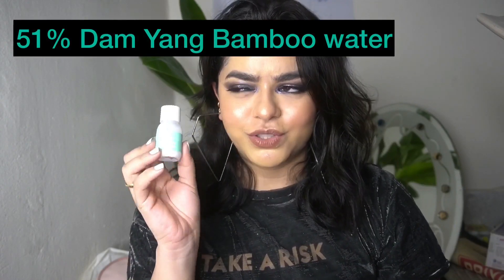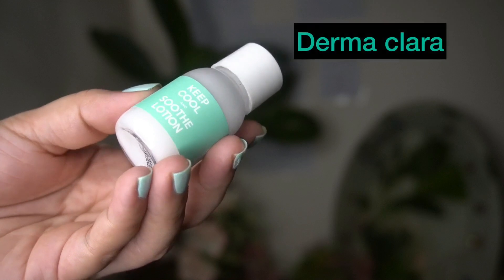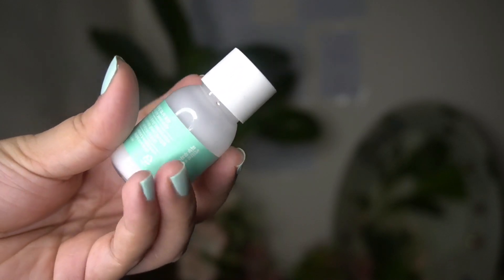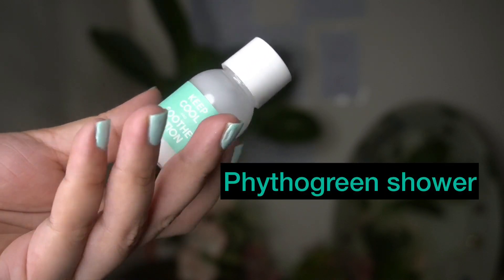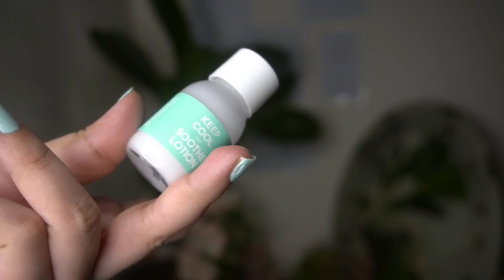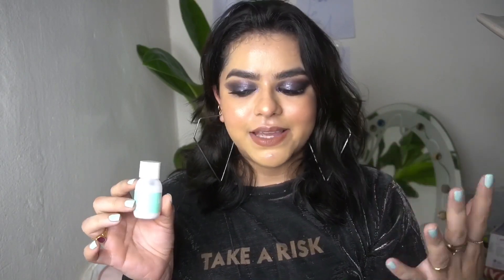This moisturizer has 51% damia and bamboo water — the first time I heard of a different kind of bamboo. It also has 2% Dermaclair, which is a patented smoothing ingredient, phyto green complex that's powerful for a recovery effect, and seven types of hyaluronic acid that moisturize your skin to another level. It gets absorbed exactly like the serum. It's a lightweight formula and I totally love it — so glowy after every bit gets absorbed.